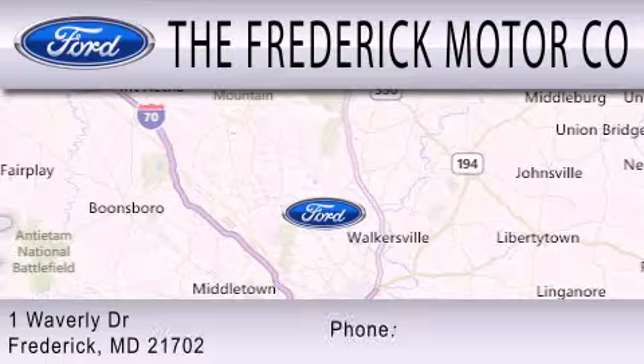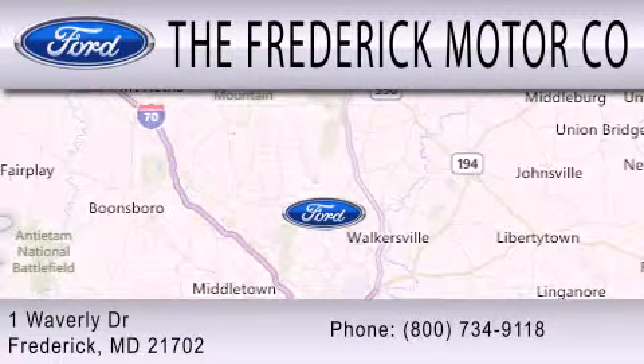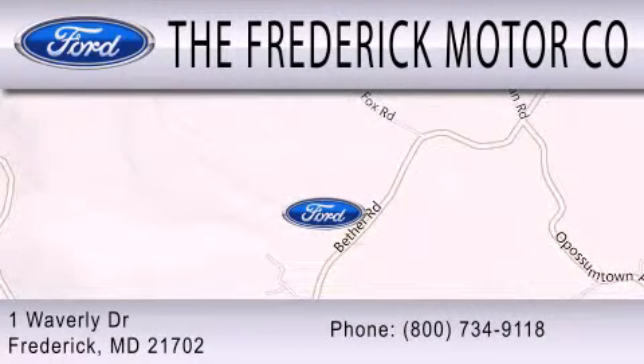We are located at 1 Waverly Drive in Frederick. The Frederick Motor Company.